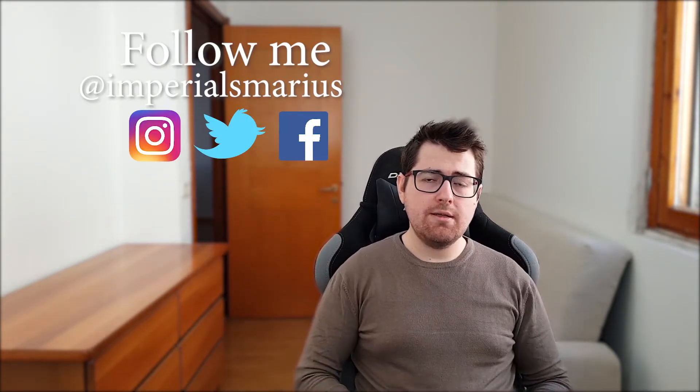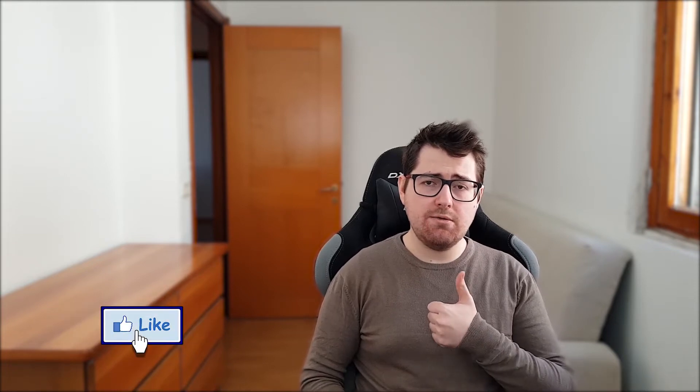Hey guys, what's up? Today we'll be checking out things that only exist in Japan. This video was done by Brightside — you can check the original link in the description below. Welcome to Imperials React, my name is Marius. You can follow me on socials right here or click the links in the description. Please don't forget to subscribe, click the bell, turn on notifications, and like the videos if you enjoyed watching. Now let's get right to it.